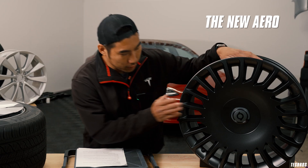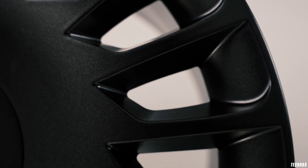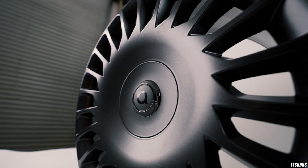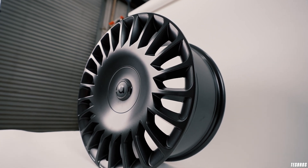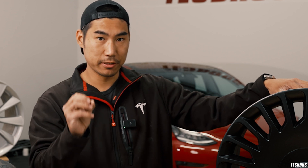If you look at this wheel right here, this is the new Aero 19-inch for the Model 3. It's a really nice 19-inch wheel, and it's designed with aerodynamics in mind. They actually used Tesla's data, ran their own testing against it, and tried to make a wheel that looks awesome but is also efficient — because that is a big deal.